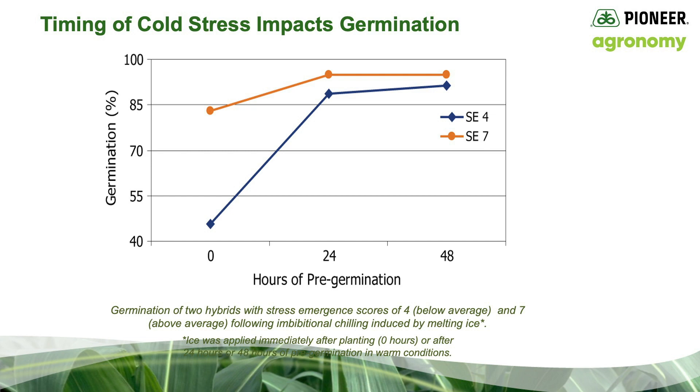Also, choosing a hybrid with a higher stress emergence score can help moderate stand losses when planting into very cold wet soils.